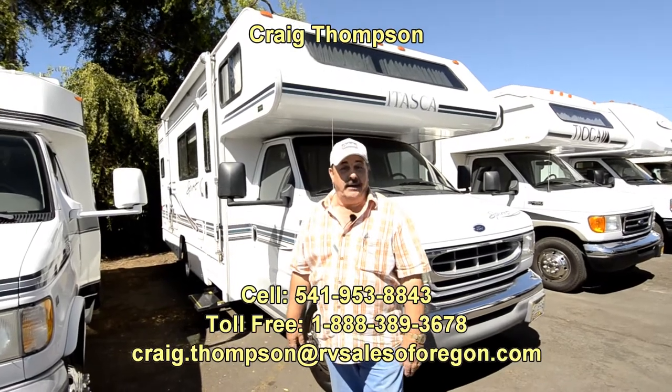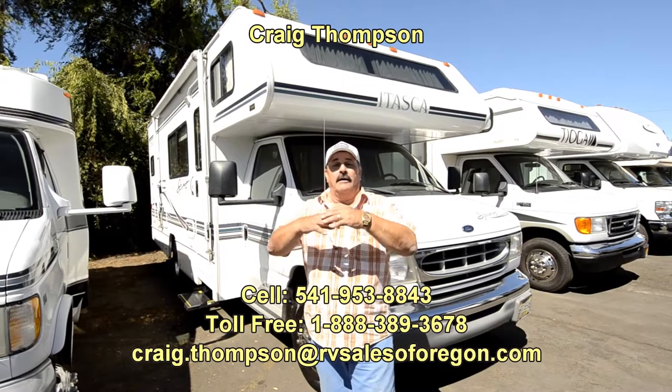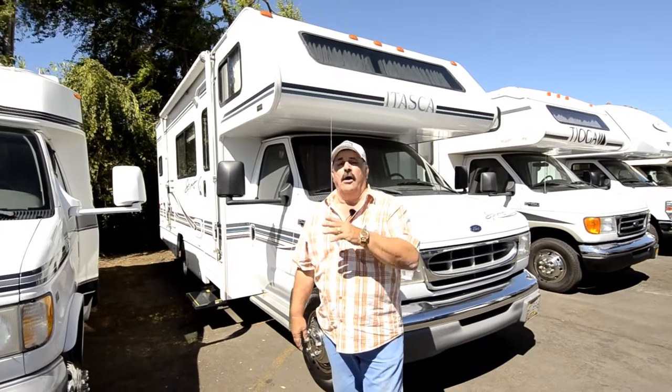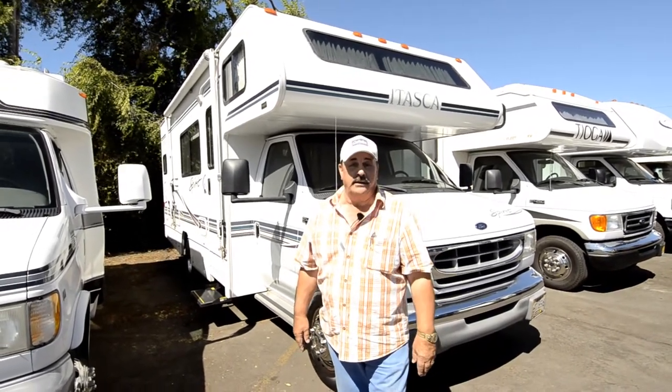Hi folks, my name is Craig Thompson. We're in Eugene, Oregon, at RVSalesOfOregon.com. Behind the name RV Sales of Oregon, will give you all of our inventory, all of our prices, and the prices are just what they call a market value price.